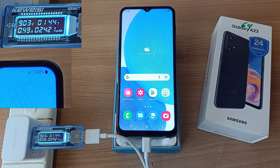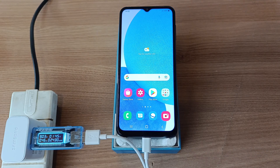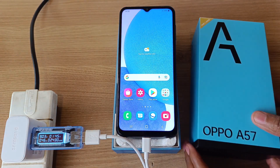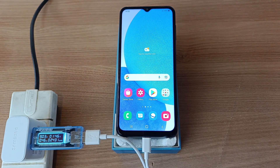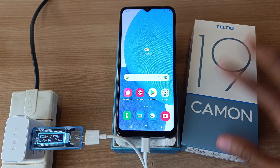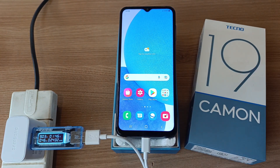Honestly, I thought that it would take more than 2 hours, and I was wrong. Compare that with the Oppo A57 — this phone took around 1 hour and 5 minutes to fully charge. And the Tecno Camo 19 took the longest time of 2 and a half hours. That's it.